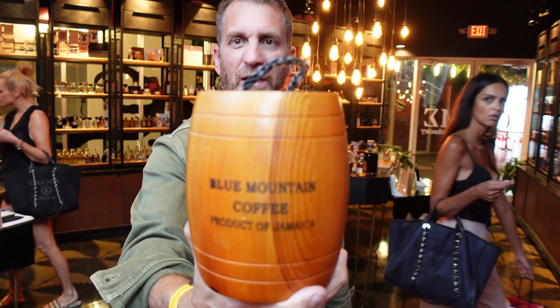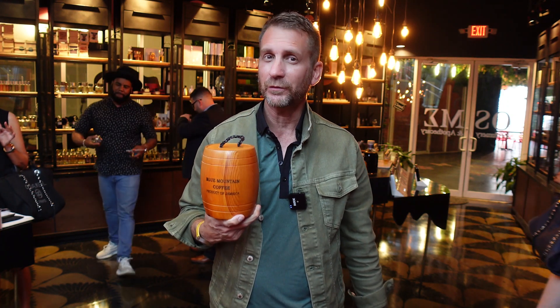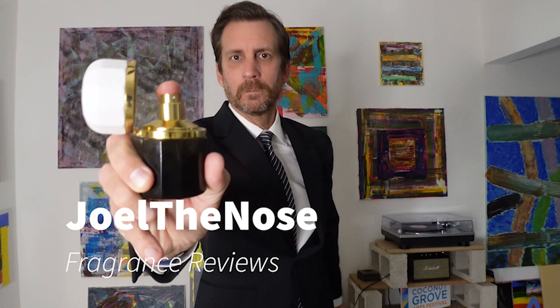Do coffee grinds and beans really work to help clear your nose when you're trying different fragrances? Find out, coming up next. Welcome back everybody to Joel the Nose, and today we're going to talk about one of the most commonly held ideas or concepts in fragrance and perfumery that you see everywhere.